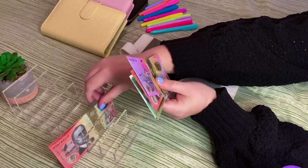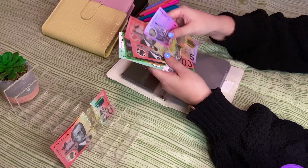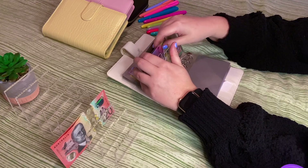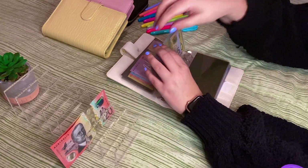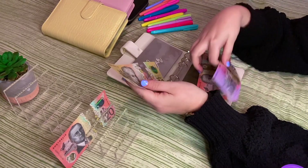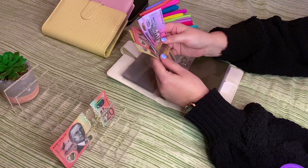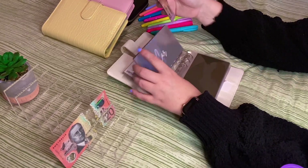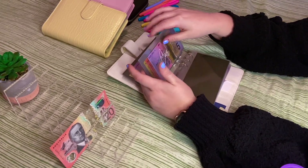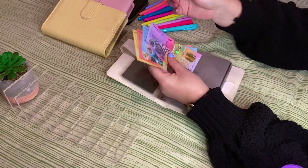Debt is going to get $20 in cash today, bringing it to $395. Car is going to get $20 today — and I'm happy to report my leaking water issue has been resolved under warranty. So $80 in the car fund. House is going to get $20 as well.